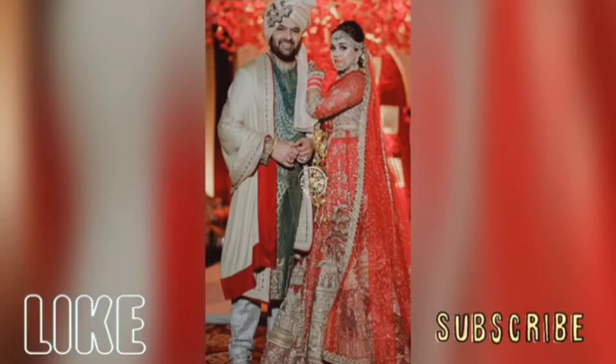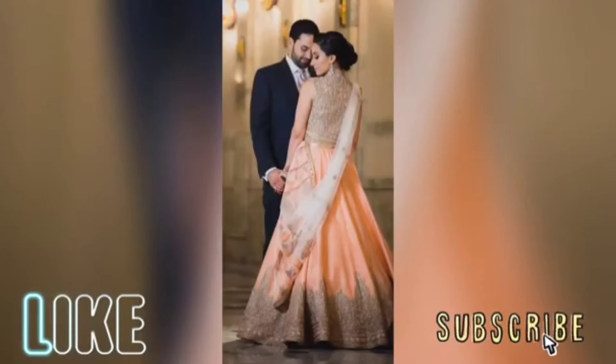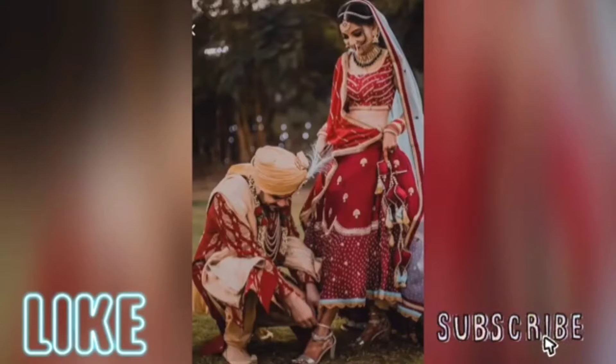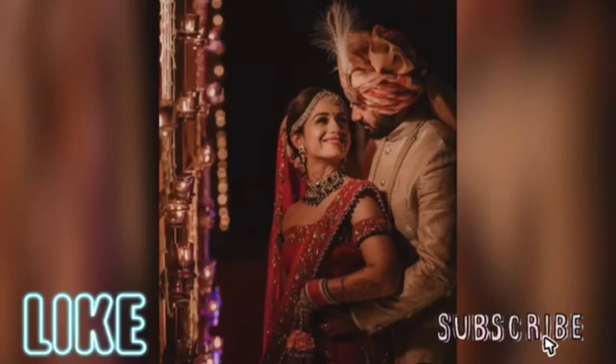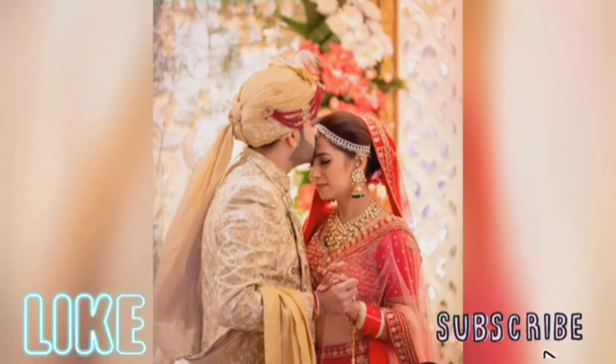Today's topic is simple photography poses for bride and groom for Indian weddings. As we know, today we have a lot of photography at weddings, which is why our precious memories are saved for the future. We are going to look at simple photography poses for weddings.